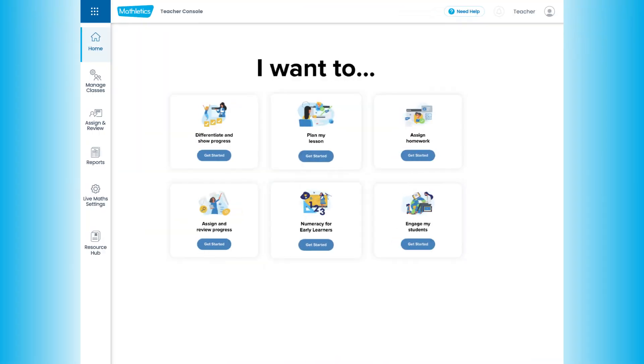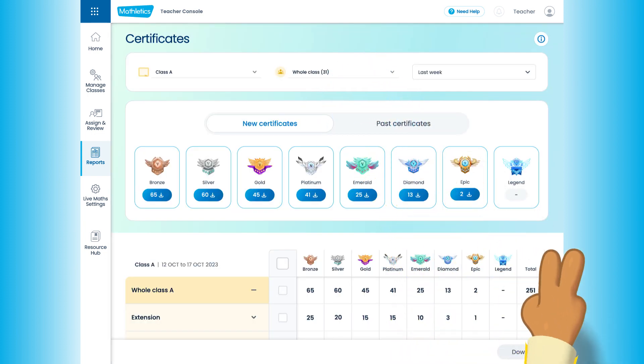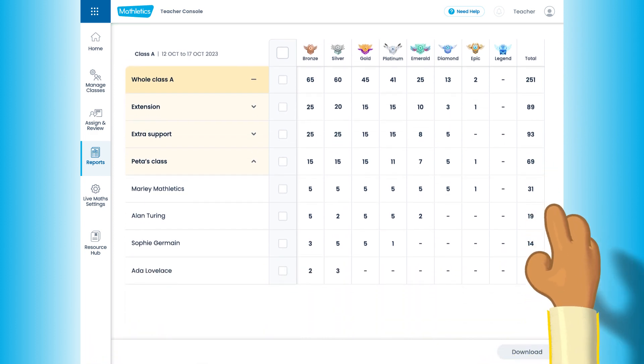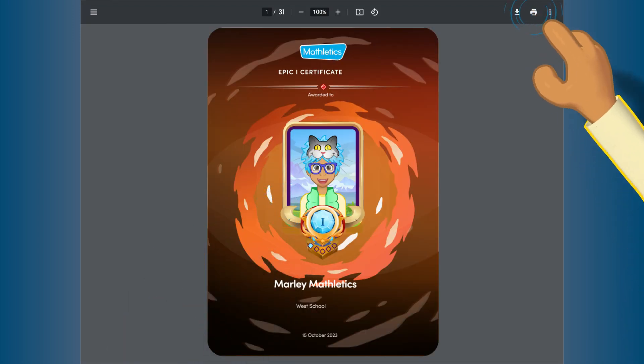In the new Certificate Reports section, you can easily track and print the certificates your students have earned. Celebrate their successes and acknowledge their hard work with these. All of this comes together with you and your students enjoying Maths and achieving more.